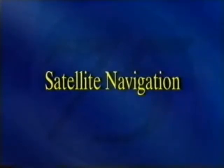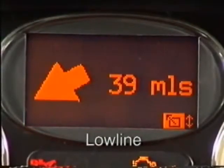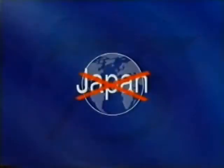Whilst looking at the instrument pack, it's worth mentioning the new satellite navigation system. There are essentially two versions — the high-line and low-line system. A separate video covers both systems in more detail. Incidentally, the Japanese market uses a different system altogether, which we won't study in this program.